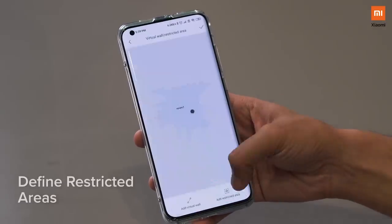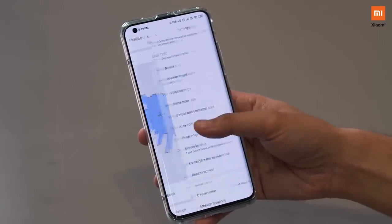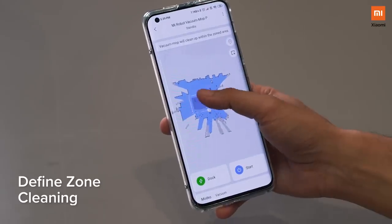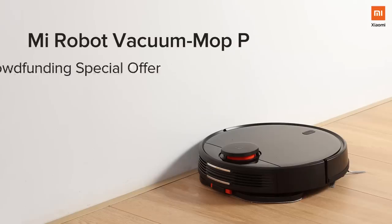You can also define restricted areas if you do not want the vacuum cleaner to go into a certain area in the house. You can also define zone cleaning, which ensures it only caters to that selected area defined by you. There are tons of functionalities which you will absolutely love with this brilliant piece of tech.